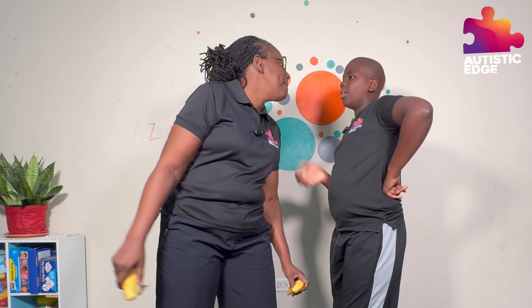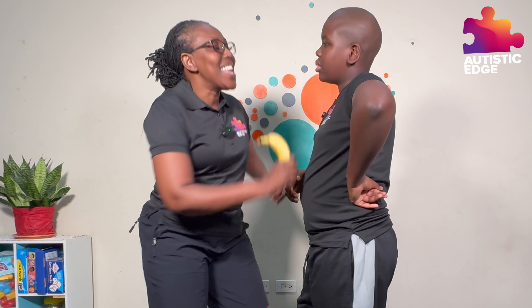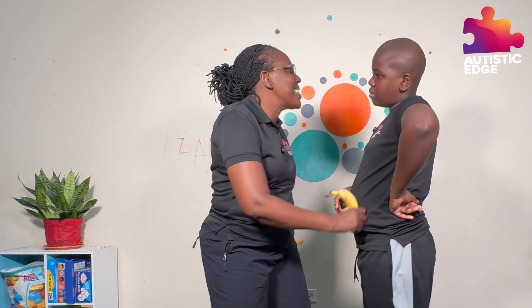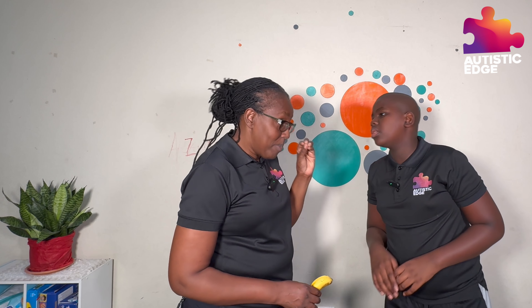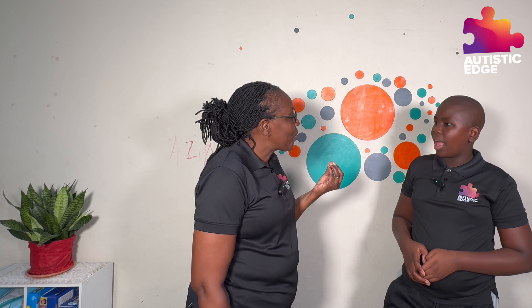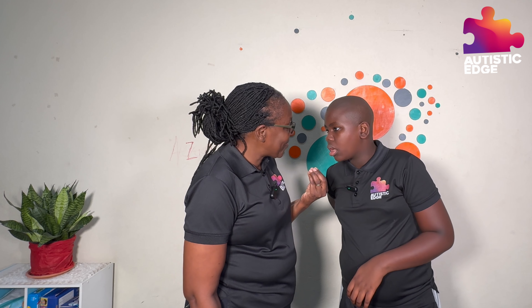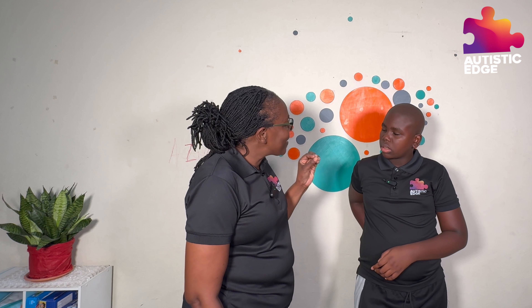The B says 'buh.' The B says 'buh.' Every letter makes a sound. The B says 'buh.' Very good. What does the B say? 'Buh.' The B says 'buh.' And A — what does the A say? 'Ah.' Beautiful, beautiful. And N — what does the N say? 'Mmm.' Beautiful.